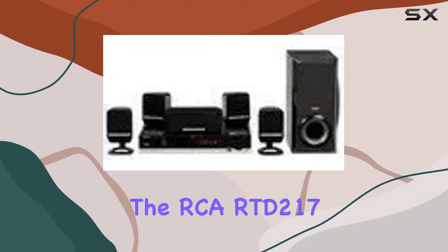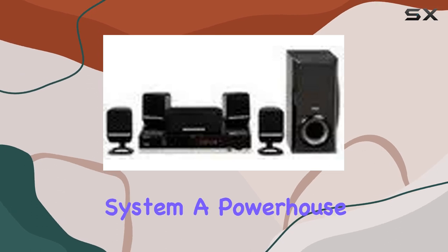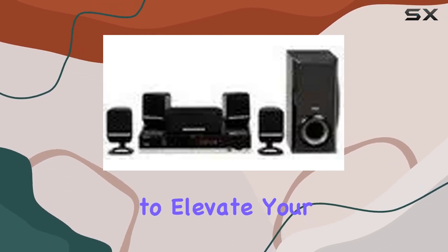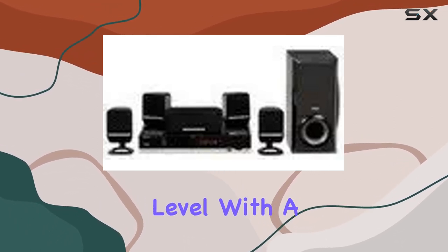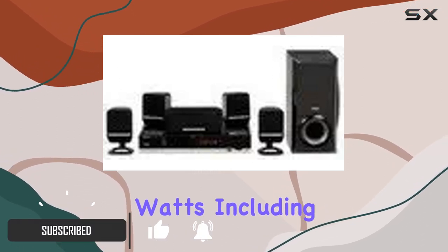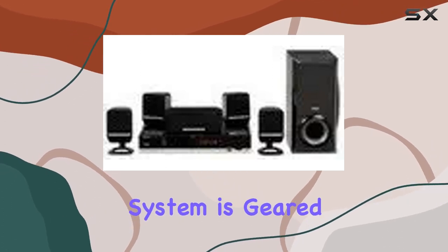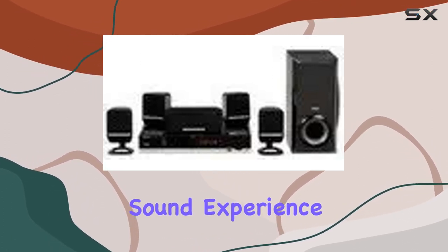Today we're diving into the RCA RTD217 5-disc DVD/CD home theater system, a powerhouse that promises to elevate your movie nights to a whole new level. With a total system power of 250 watts, including 40 watts per channel and a 50-watt subwoofer, this home theater system is geared towards delivering a robust surround sound experience.